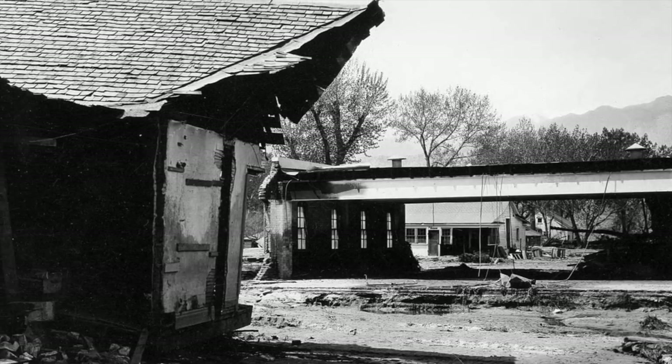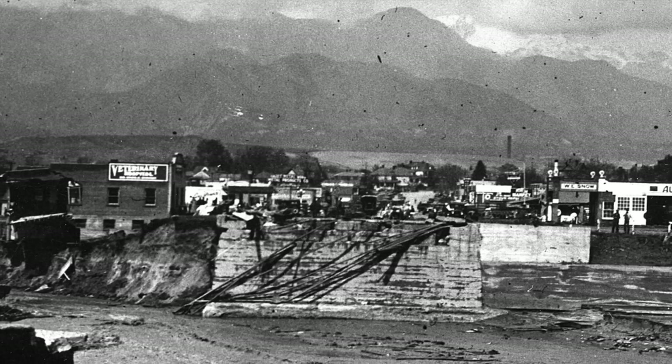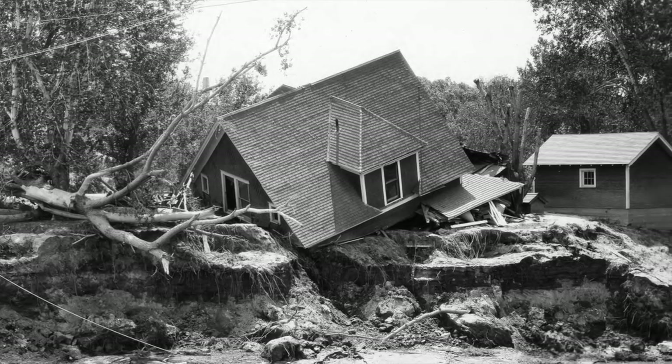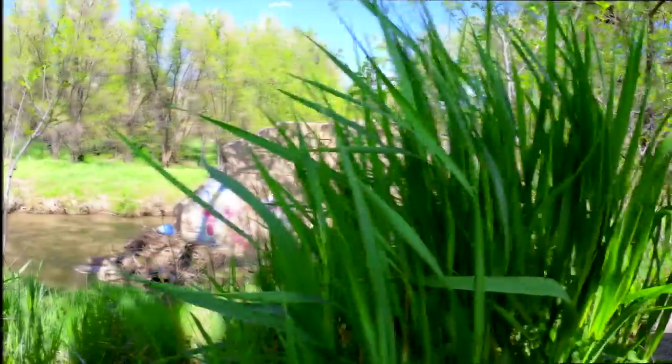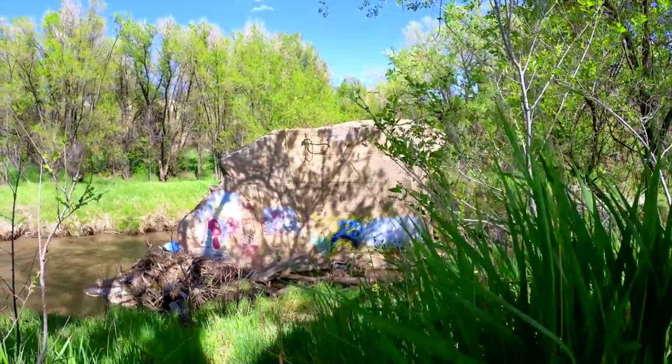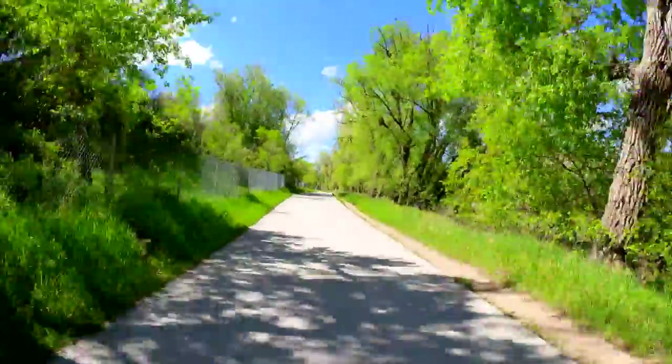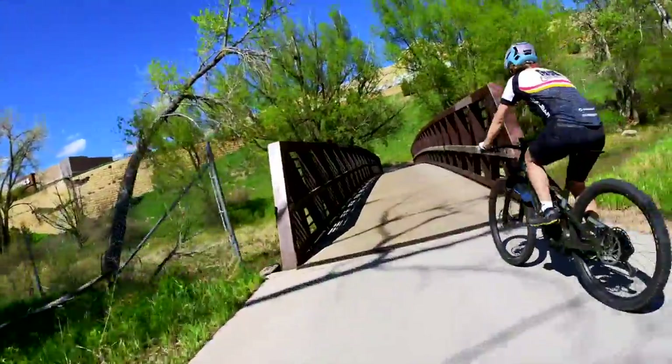Downtown Colorado Springs has marks where the water was over 10 feet high on some of the buildings. All told, over a hundred people in Colorado Springs and the area lost their lives in that flood. Okay, enough local history — let's dive into some primordial history and look at the story of Noah and the flood in Genesis 6 through 9.